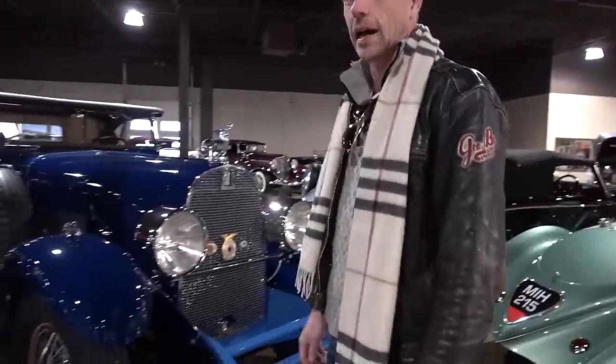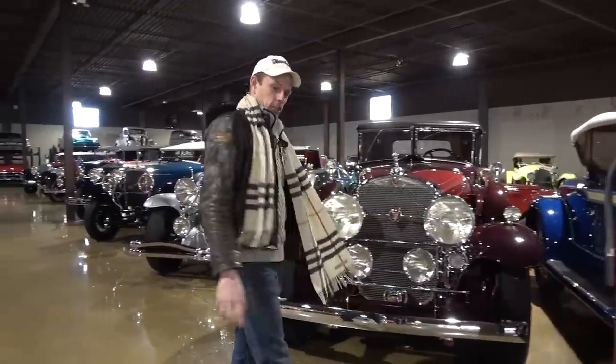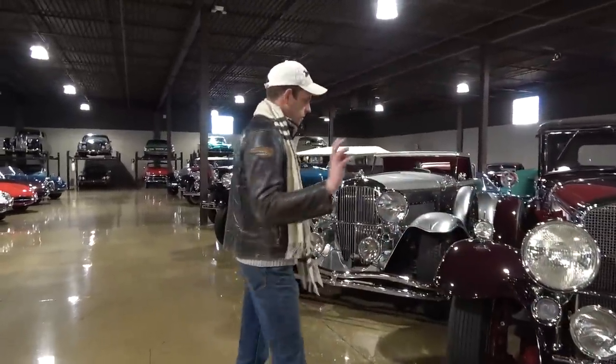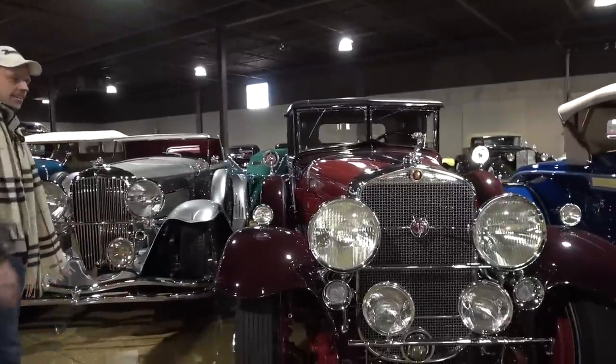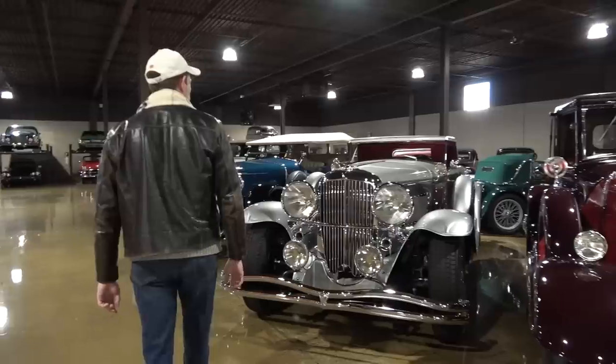Of course, here's a pre-war DuPont — that's kind of neat. Cadillac V16. Take your Veyron and shove it — they said 16 cylinders a lot longer ago than that.